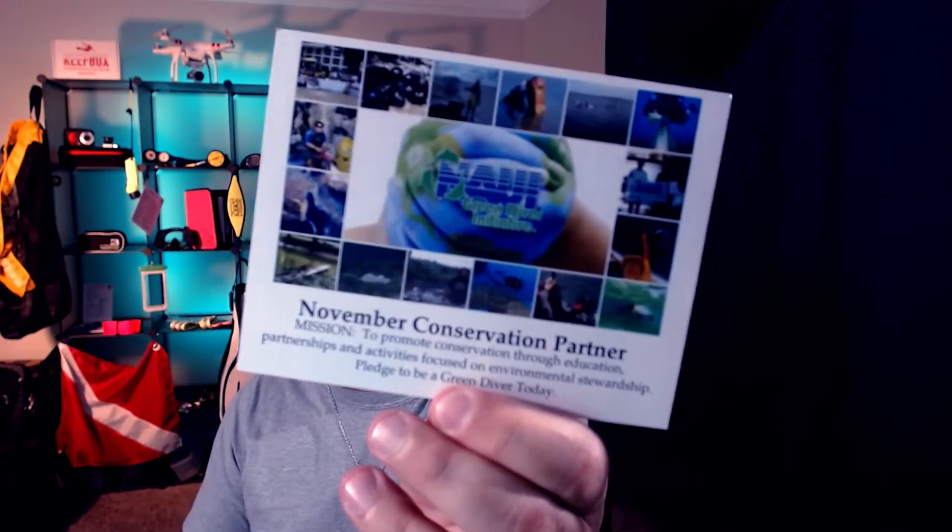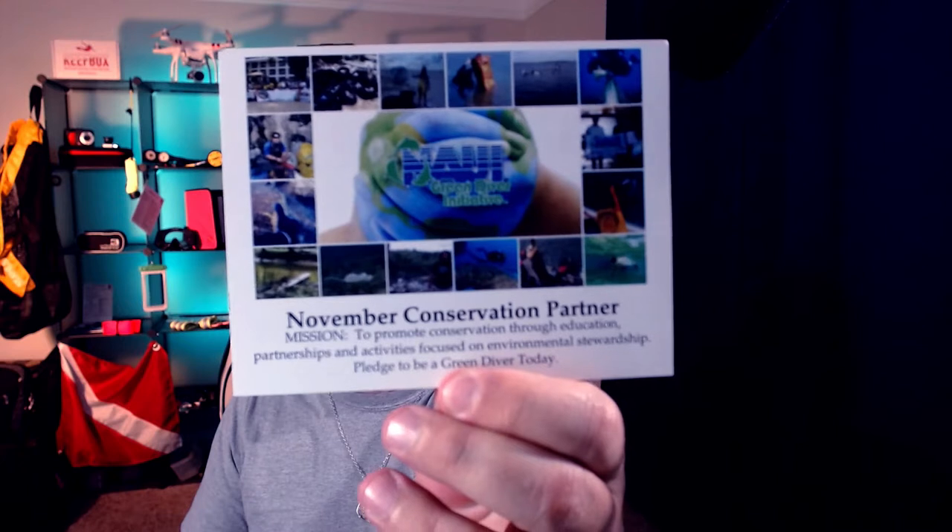Every month they also have a group of people who sponsor the stuff that they include. This month it's going to be Nowie Green — that's the November conservation partner.